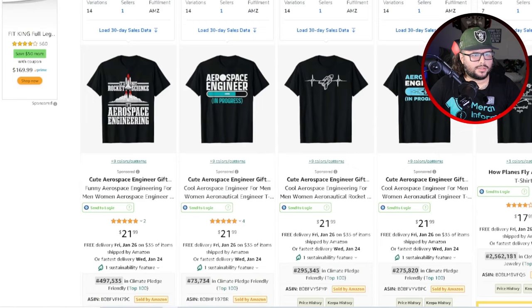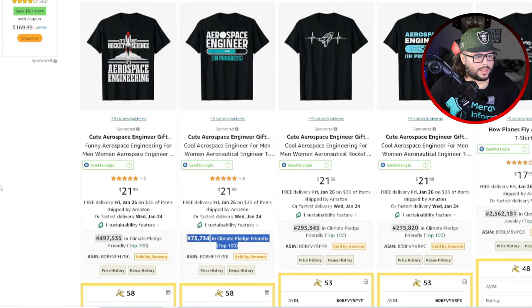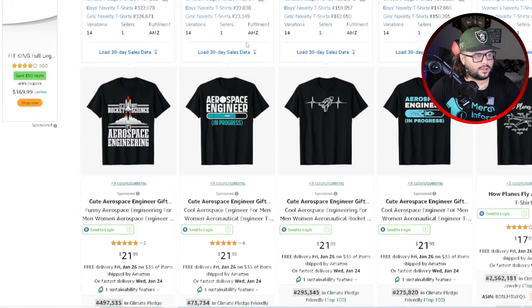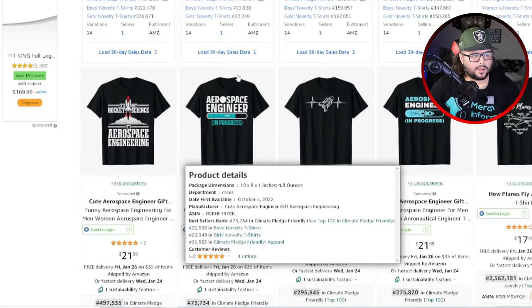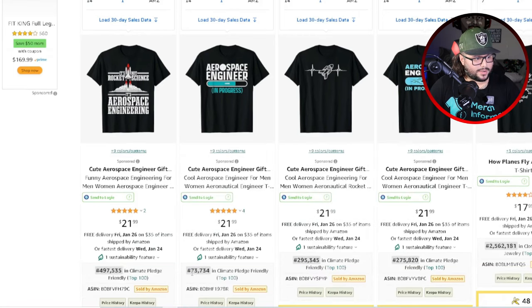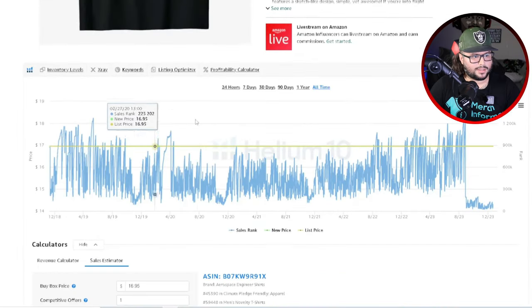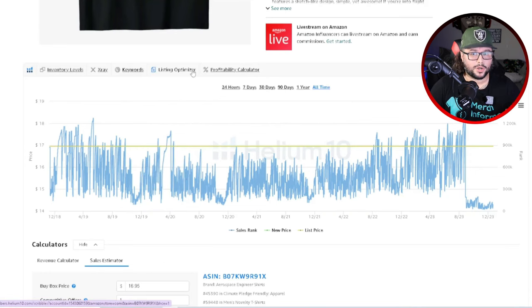If we come over here, we see 424 results for 'how planes fly aerospace t-shirt.' Looking further down, there's another design at 73K BSR. Basically, I'm saying there's demand in this niche. If you create something in this niche — the goal is to show you niches that have demand. When you see a design consistently selling at 73K BSR, that means there's demand. When you see that sales velocity, there are people purchasing in this space.